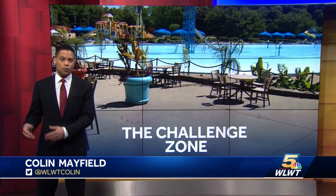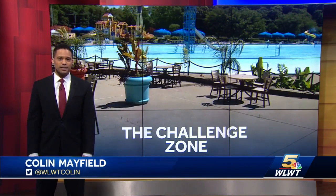Great news for season pass holders in 2020: Coney Island is extending the use of those passes until the end of 2021 and the season then. Colin Mayfield, WLWT News 5.